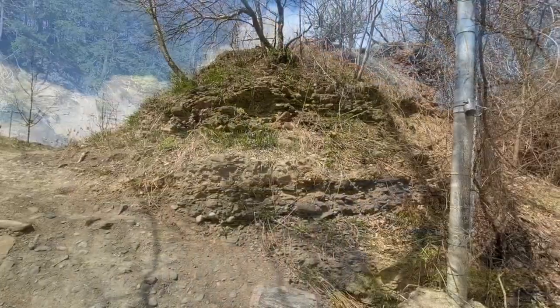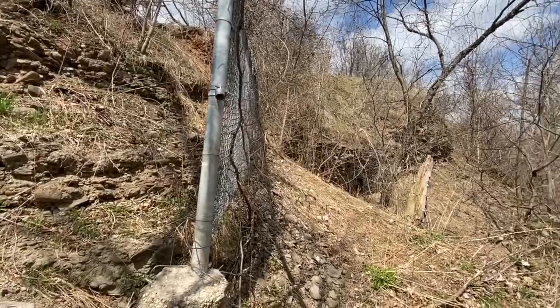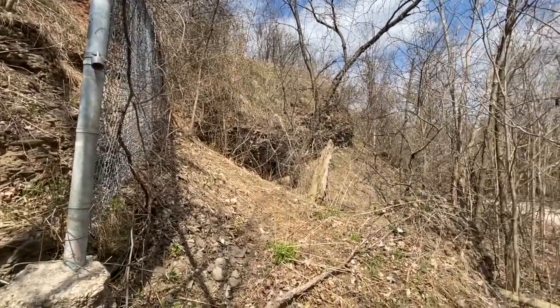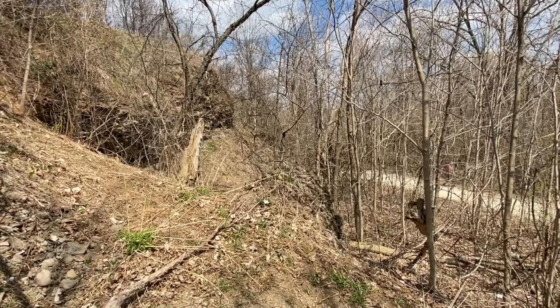This area was under one to two kilometres of ice just 20,000 years ago. And 13,000 years ago, as those glaciers were retreating, this area that you see right here on the north side of Arendelle Park was the shoreline of Lake Iroquois.